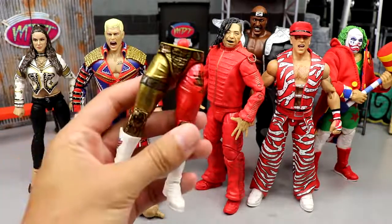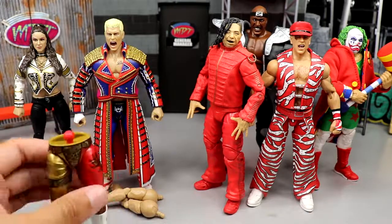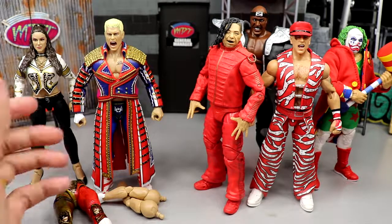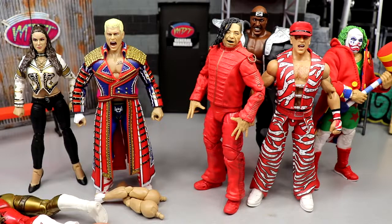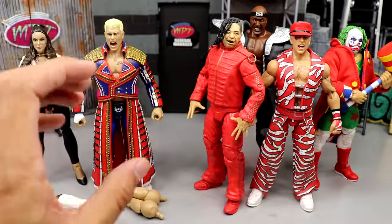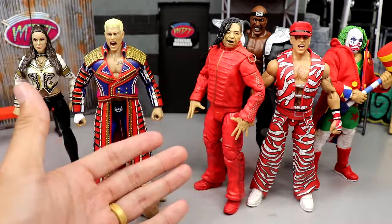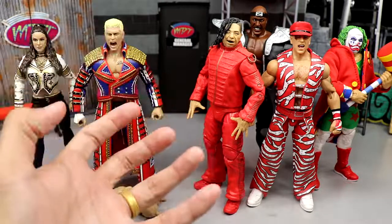We only have two Supreme Collections — technically four if you count the interchangeable gear, which I think is brilliant. We are getting Malakai Black and Kenny Omega later this year, and the Lucha Bros are coming soon. But I want to compare the two, talk about the differences, and maybe crown a winner today.